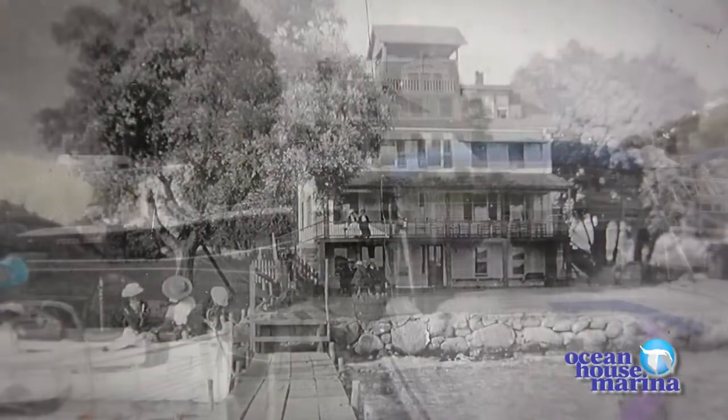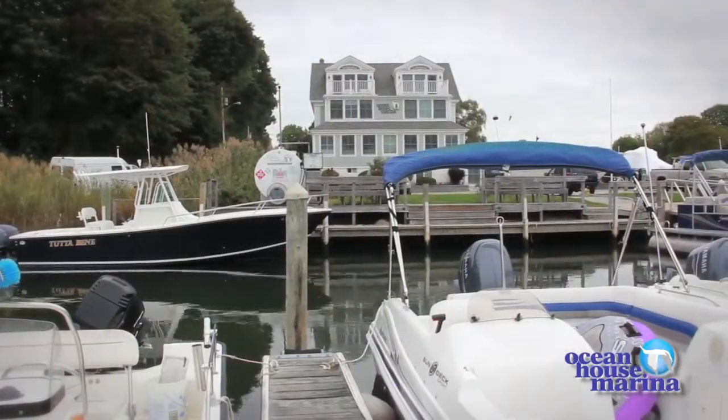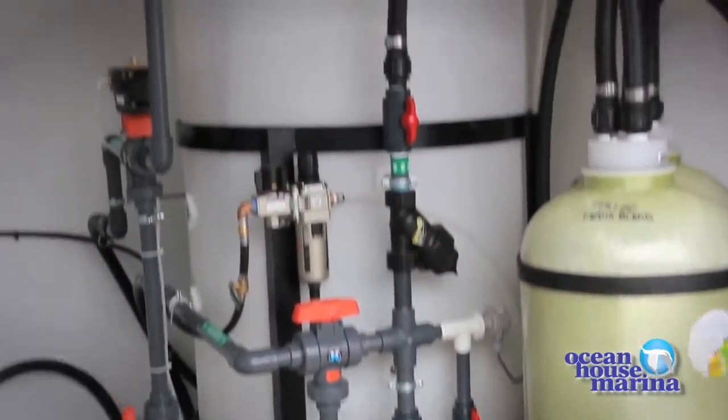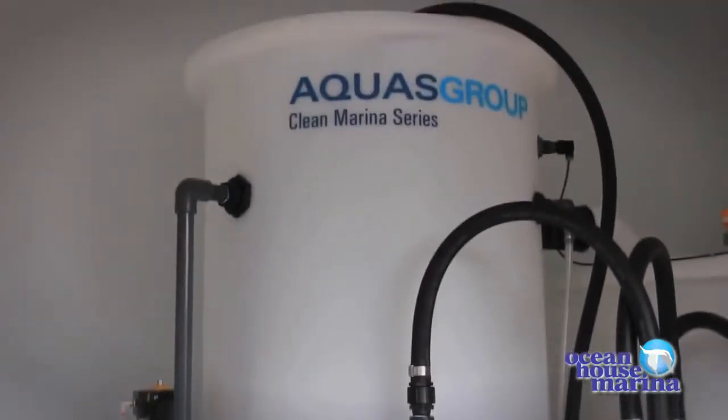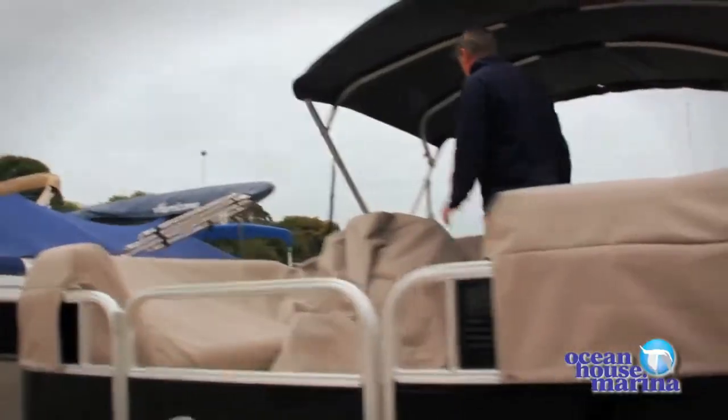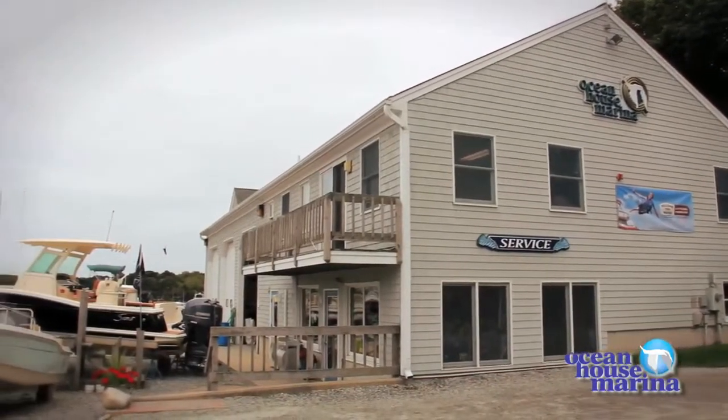Ocean House Marina is an environmentally friendly business. We understand the importance of clean, healthy water, and we've invested in water recycling for all the boat washing facilities. We like to say we're your one stop for summer fun. We offer boat rentals in addition to sales of bait and tackle and all the necessities you need for having fun on the water.